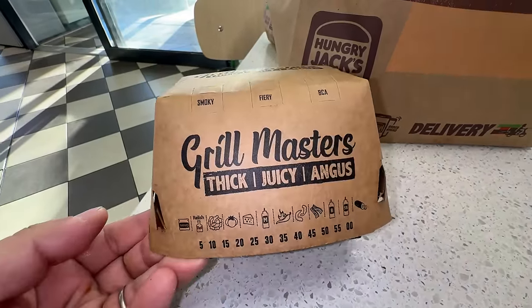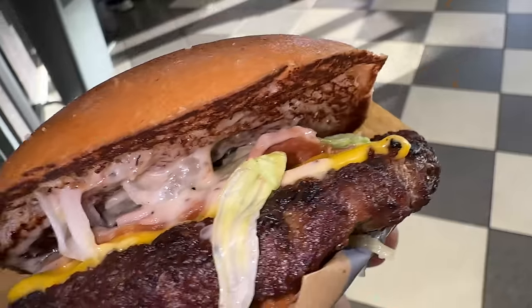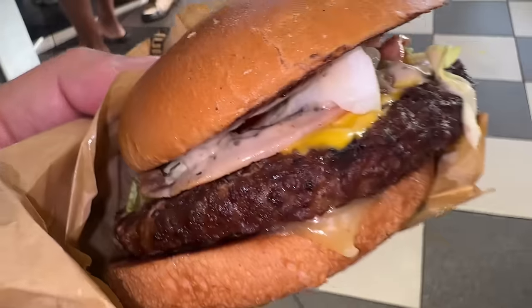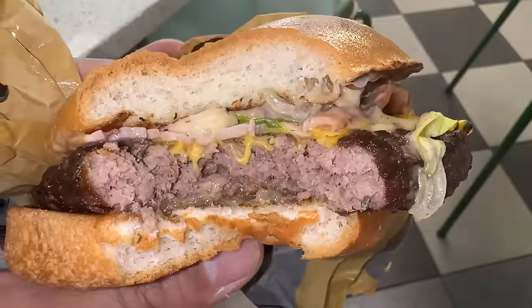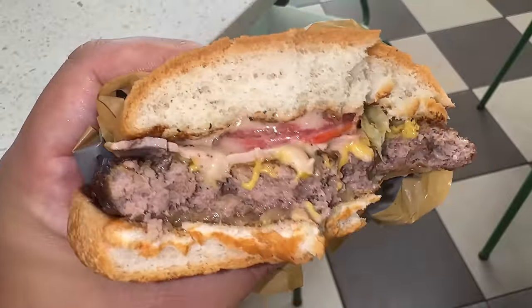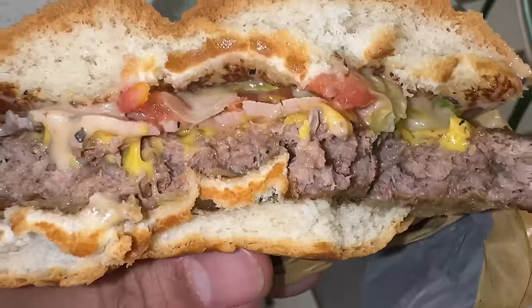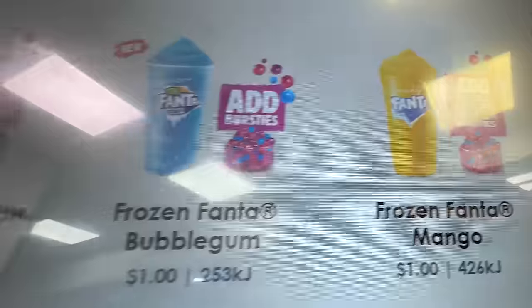There are quite a few interesting items on this Hungry Jack's menu I've never seen before. First of all, they have this — it's called a Grill Master Series, and this is a Chicago Angus. A massive 100% Australian Angus patty with a slice of bacon, cheese, and peppercorn sauce. This is awesome — it's a really beefy patty and you definitely taste that peppercorn sauce. This thing tastes like it just came off the grill; the patty is tender and juicy, complemented by a nice fatty piece of bacon. When you bite into the middle where the tomato resides, it adds a burst of sweetness to the savory burger. Amazing burger.